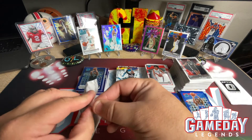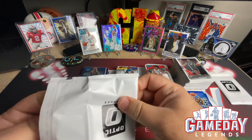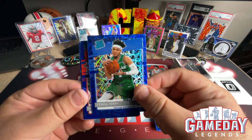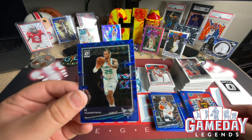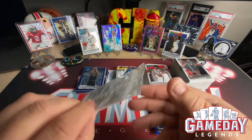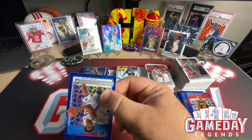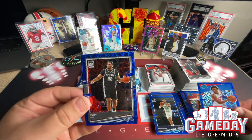Two more packs and then we're going to call it a night — it's been a long night. Thank you for sticking around. Hit that like button, subscribe if you're new around here, comment what you think your favorite card was. Tyrell Terry, the Conglue, PJ Washington. Last pack — last pack mojo, let's go! Saben Lee — I think we got all the Pistons — and Rudy Gay.